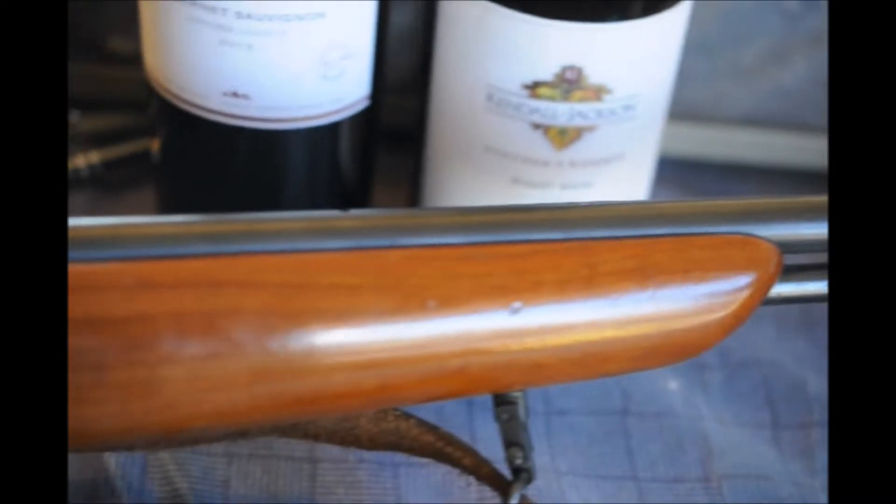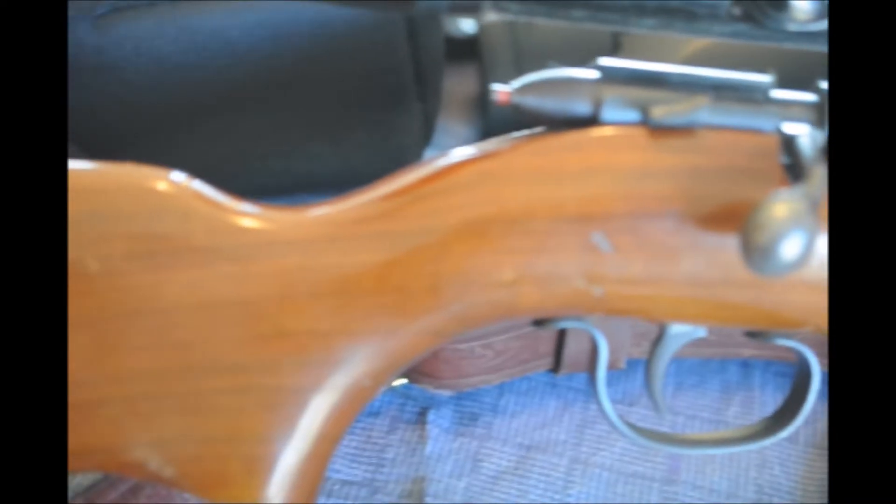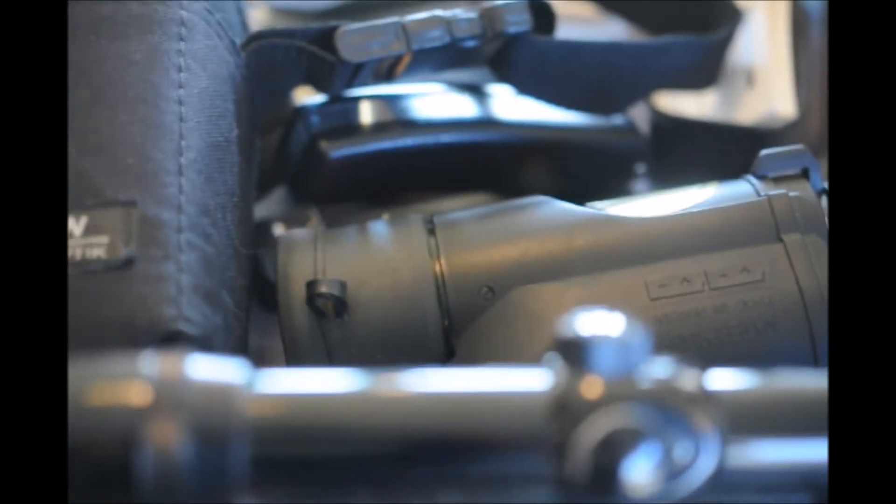This week I got a Remington Sportsmaster Model 1512X and a set of night vision optics, as well as some other things.